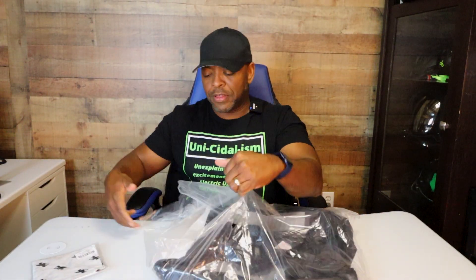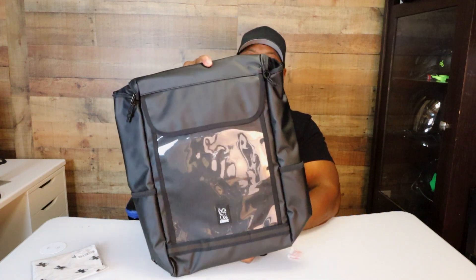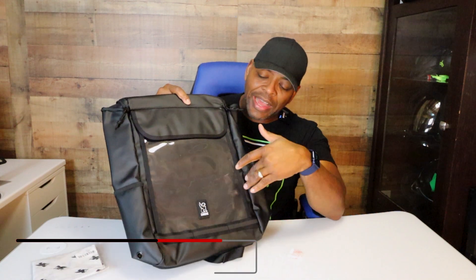Oh yeah, oh this is nice. Yes, yes! So I got the bag that has the see-through pouch in the back, so you can put whatever you want. I just happen to have the black cobra emblem to put back there — something like that. I like this bag, I really do. Let's open the bag up and check it out.